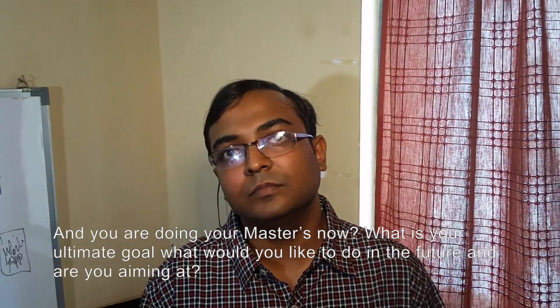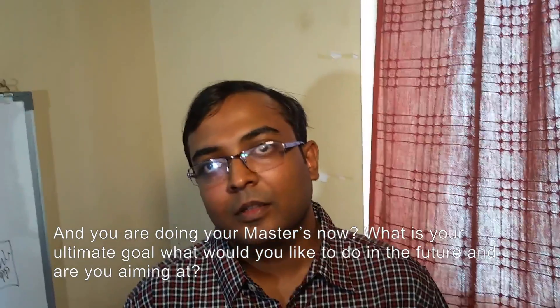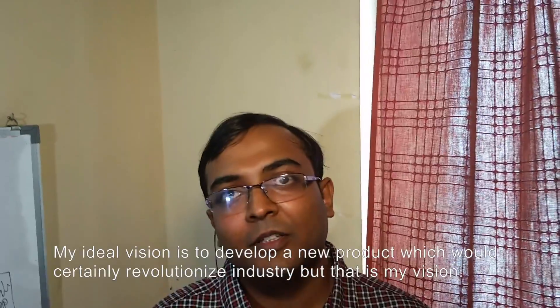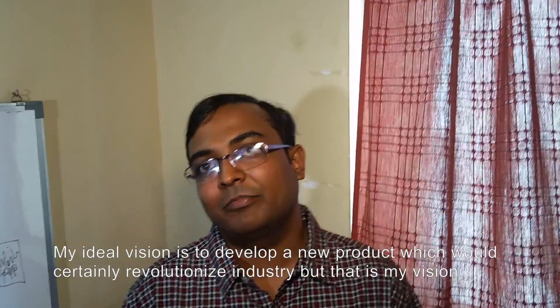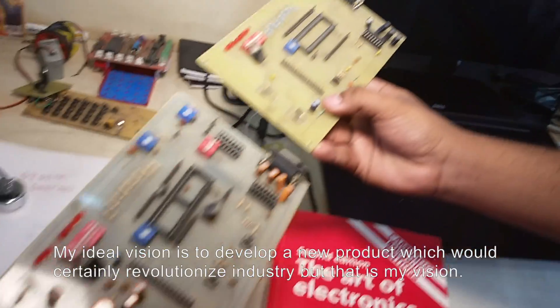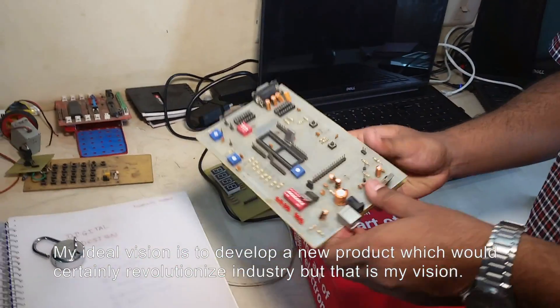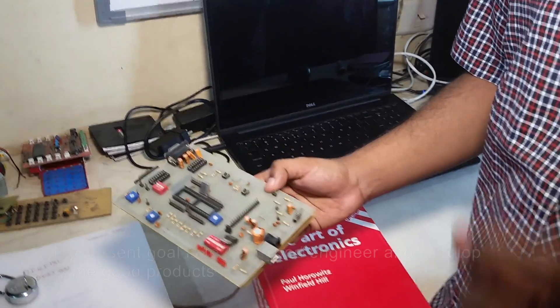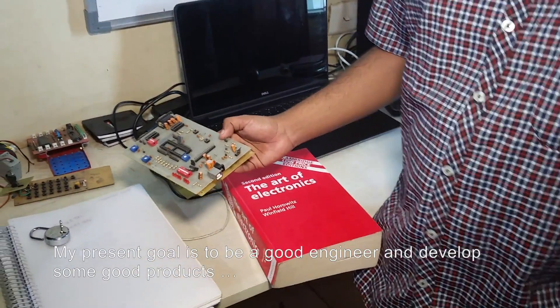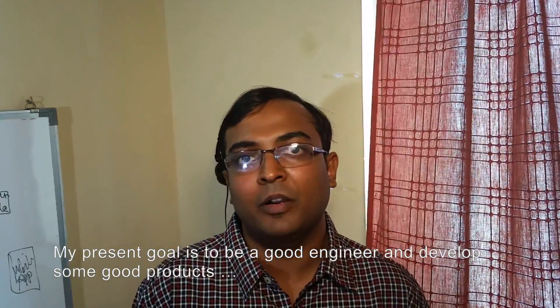What is your ultimate goal? What would you like to do in the future? My ultimate vision is to develop a new product which would certainly revolutionize the industry. But that is my vision. My present goal is to be a good engineer and develop some good products.